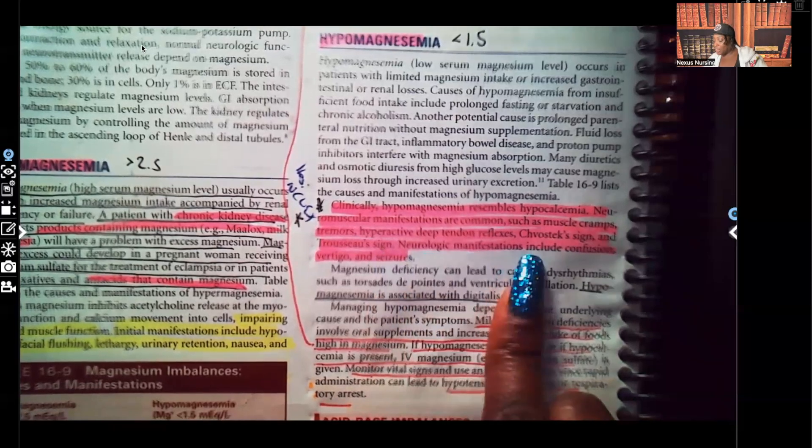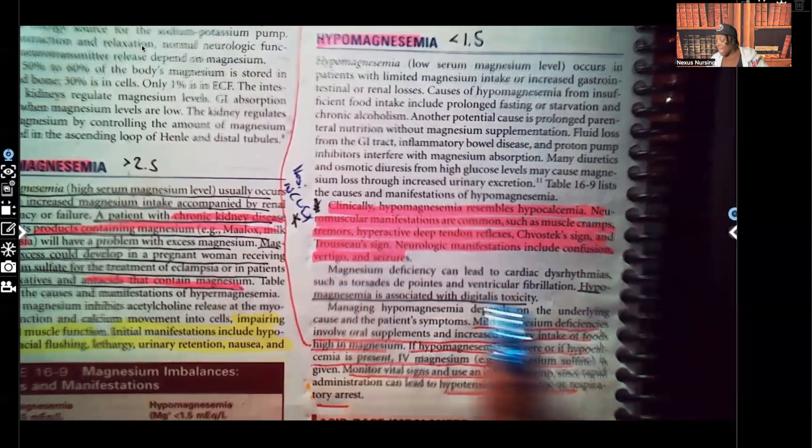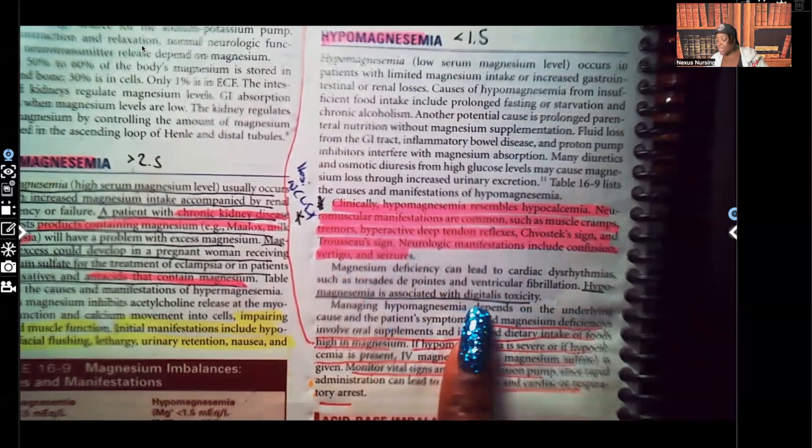Neurologic manifestations include confusion, vertigo, and seizures. Hypomagnesemia is also associated with digitalis toxicity.